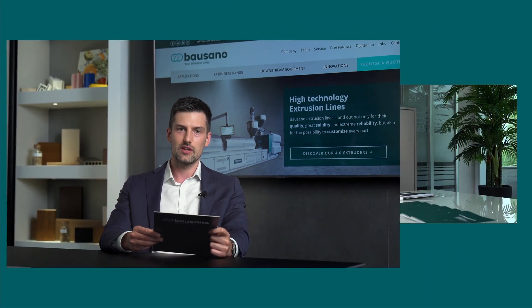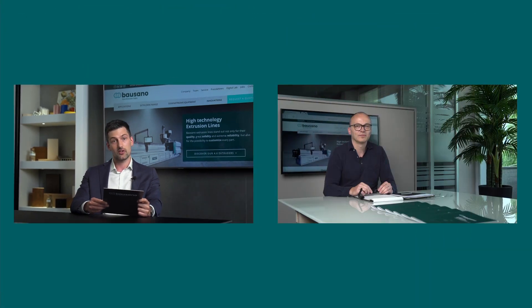Now I leave the floor to our Vice President, Mr. Clemente Bausano. Thank you very much, Andrea. The global PVC pipe market reached a volume of 25 million tons in 2020, and in the forecast period of 2021–2026 is expected to grow at an annual rate of about 5%, reaching the target of 30 million tons in 2026.